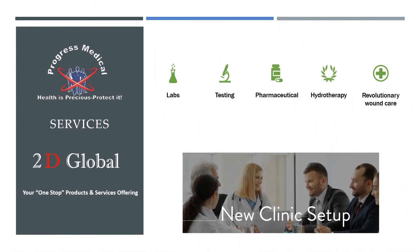This platform allows us to open up a number of services and offer a one-stop-shop product and service platform to you, which includes labs, testing, pharmaceutical, hydrotherapy, and wound care.